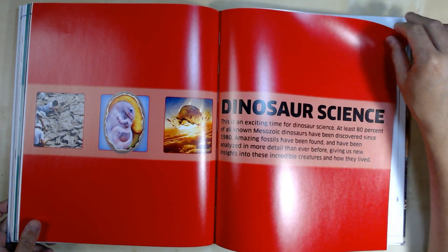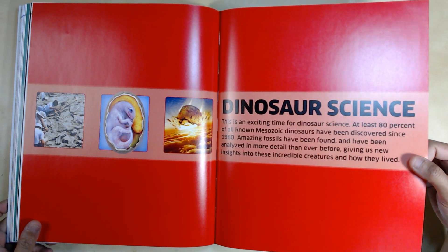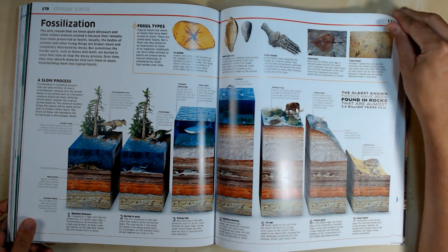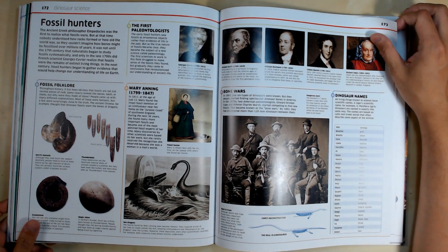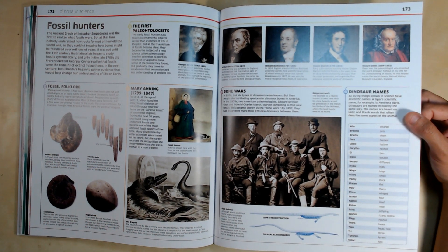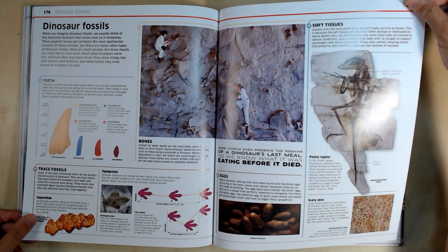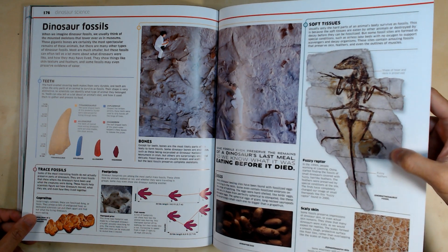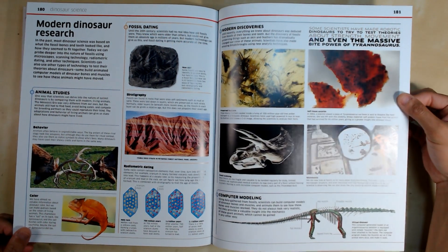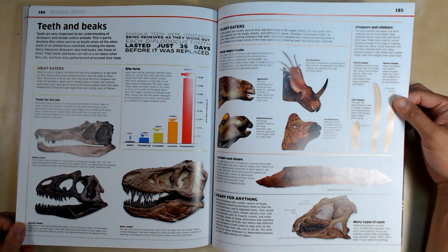Dinosaur Science section: at least 80% of all known Mesozoic dinosaurs have been discovered since 1980. Amazing fossils have been found and analyzed in more detail than ever before, giving us new insights into these incredible creatures and how they lived. Bone Wars — interesting! It covers fossil sites, how they cut and reassemble fossils, building skeletons, computer modeling, and teeth and beaks.